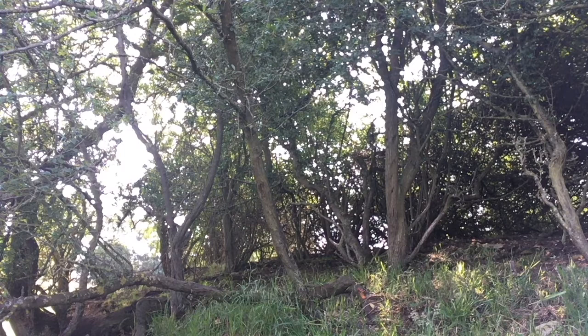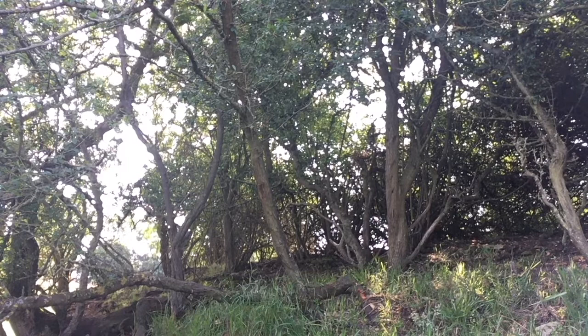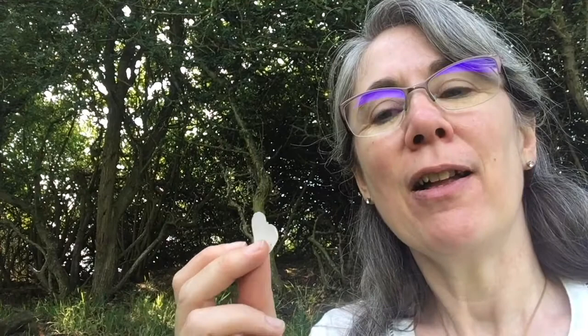We'll head back to my studio now and I can show you some of the work inspired by Langdyke. But I've just seen — I don't know if this will pick up — on the bank behind me there are these little fallen wild rose petals. I think I will include this, so when we get back I'll also show you some experiments that I've been doing that link with this. See you soon.